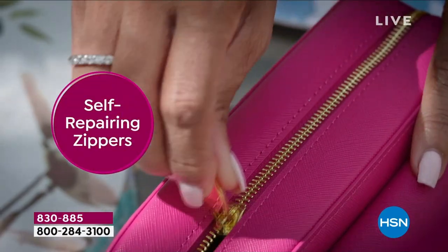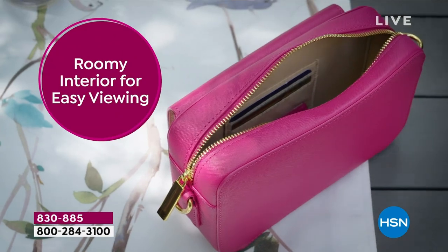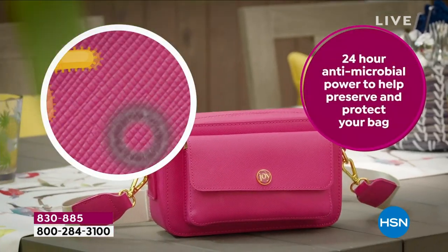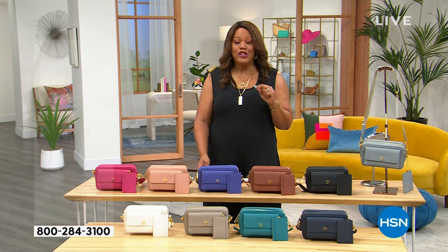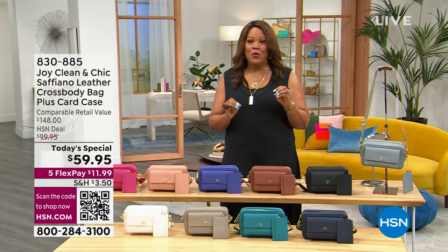Self-repairing zippers — think about luggage, it's that quality. Full zip top and closure for easy access. You can get so much in this, don't let the size fool you. And we have RFID blocking technology — that's like a little security bag inside. And 24-hour antimicrobial power.